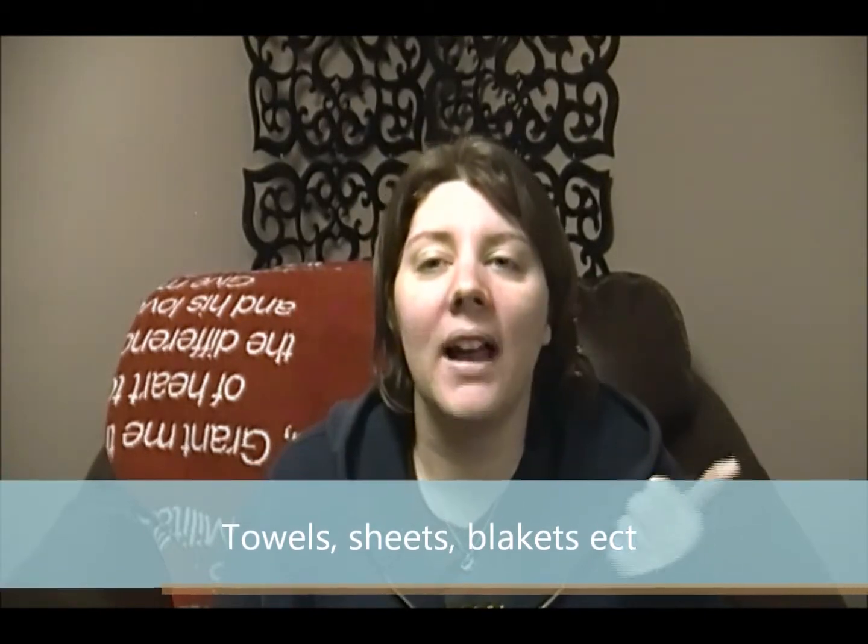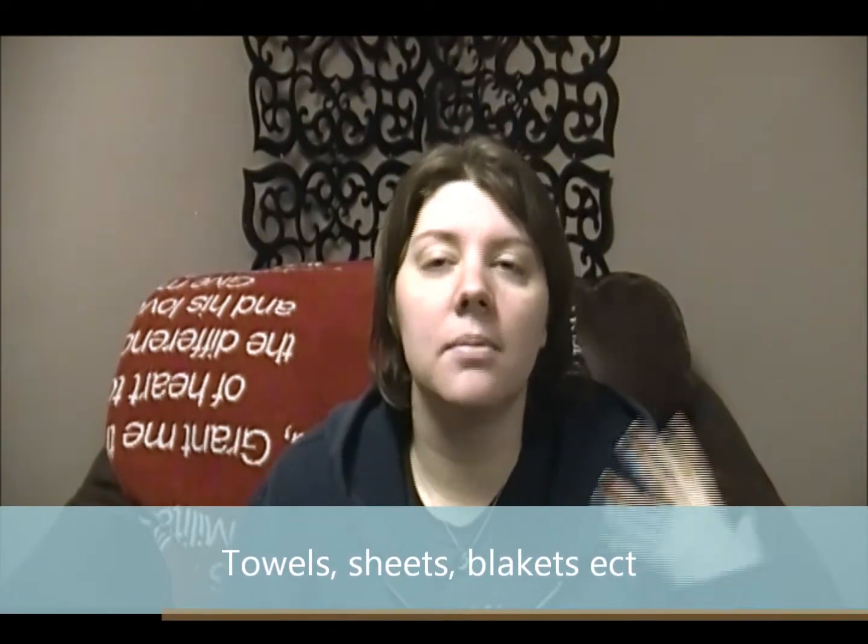Number six thing to buy at Goodwill: linens. I know it sounds weird, but you can find comforters, sheets, curtains, pillowcases, and towels. I found my son a Cars hooded bath towel for $1.99 at Goodwill, which is awesome. The great thing about linens and clothes is you can wash them in your washing machine and you don't have to feel any hesitation about it.